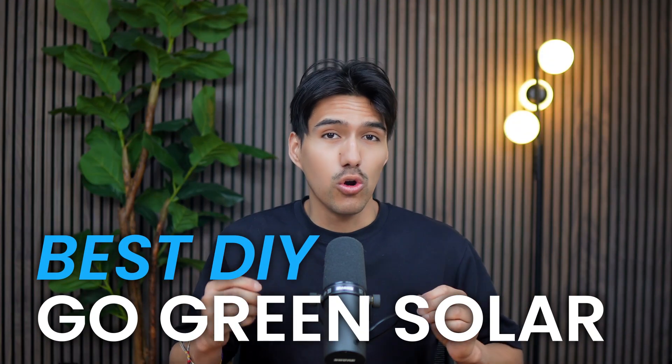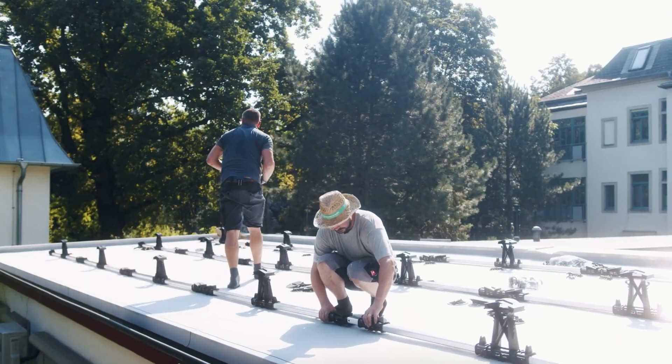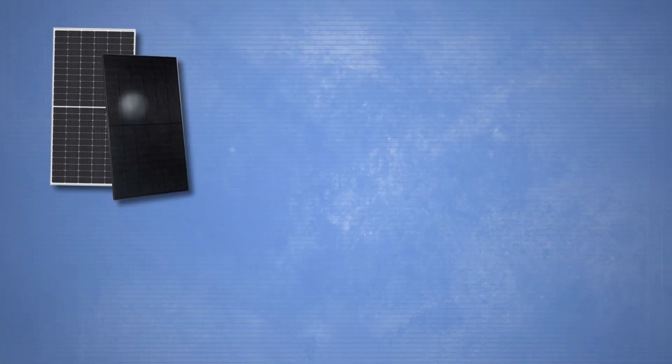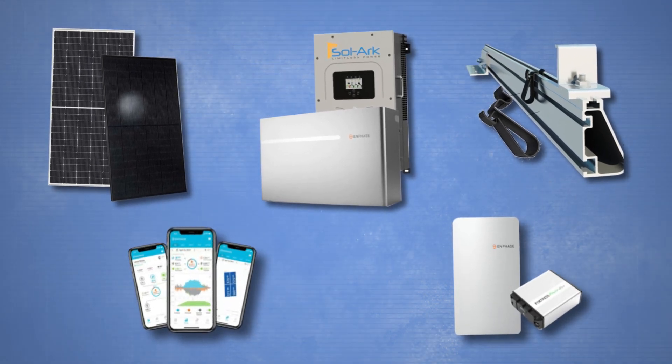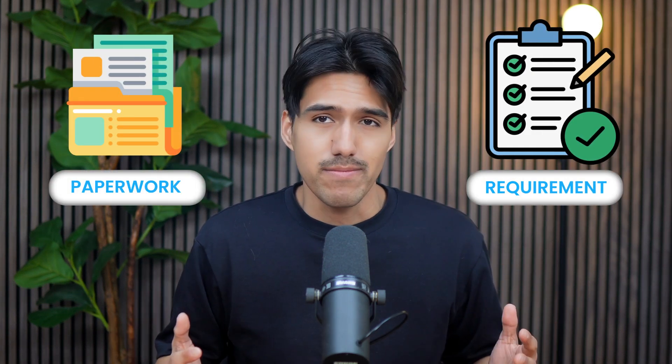First up is Go Green Solar, a great option for anyone who wants to install a solar system themselves. They offer complete solar kits including panels, inverters, racking, monitoring equipment, and even backup batteries if you want storage. They provide a custom plan, assist with interconnection paperwork, and guide you through local code requirements, so even if you're new to solar, you'll have the right information to get started.